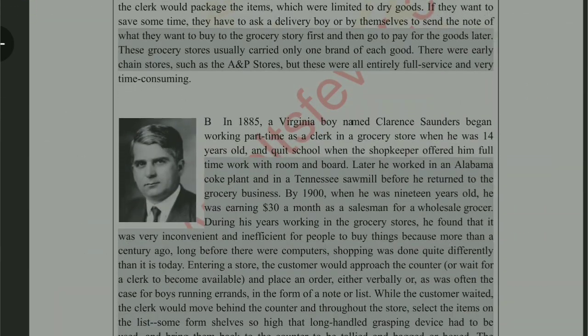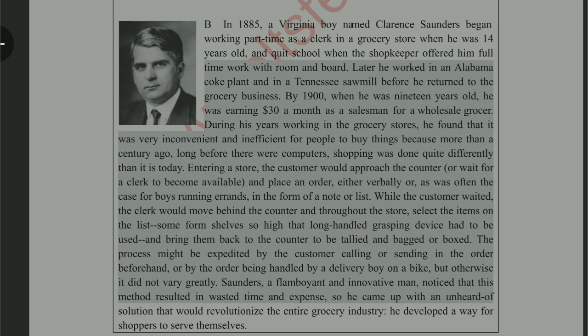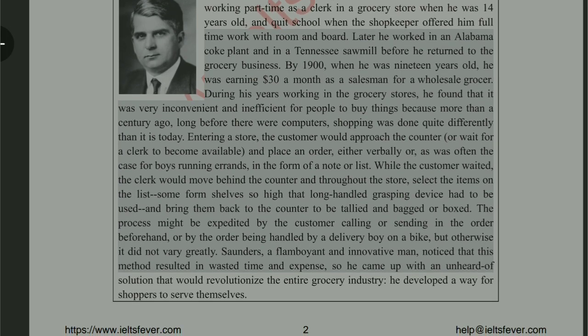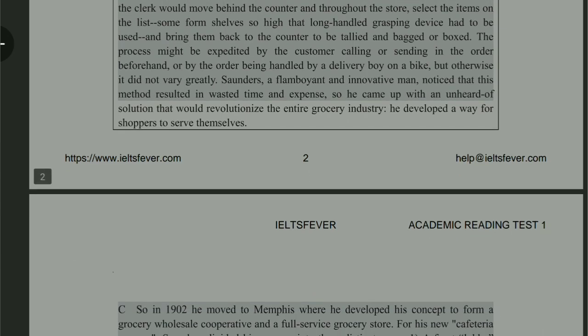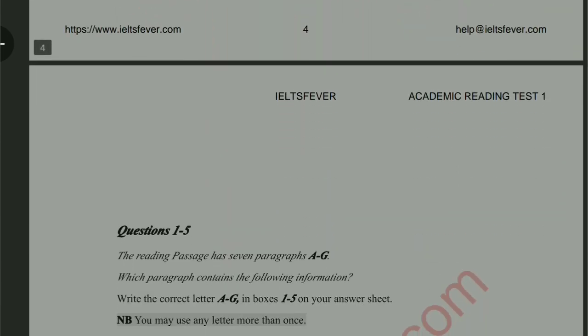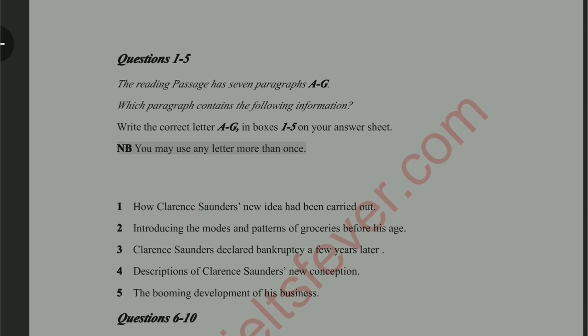Now let's take a look at paragraph B. I have already read this paragraph because it is very lengthy. In this paragraph they have told us about the journey of Charles Saunders, which begins in 1885. He was from Virginia, and when he was 14 years old he quit school and became a clerk at a grocery store. He also worked at a sawmill, and by the 1900s he was earning $800. Throughout this paragraph they tell us about his journey, how he learned different things, and he also thought that self-service was not the best way.